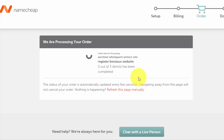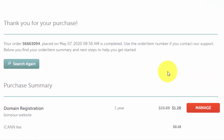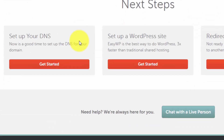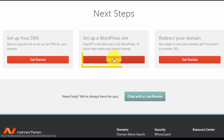I had an issue with my card so I switched to PayPal — my order has now been successfully placed. If you face a similar error, just change your payment method. After your order is placed, scroll to the bottom of the page and you'll see next steps: set up DNS, set up a WordPress site, or redirect your domain. We want to set up our WordPress website, so click 'Get Started'.